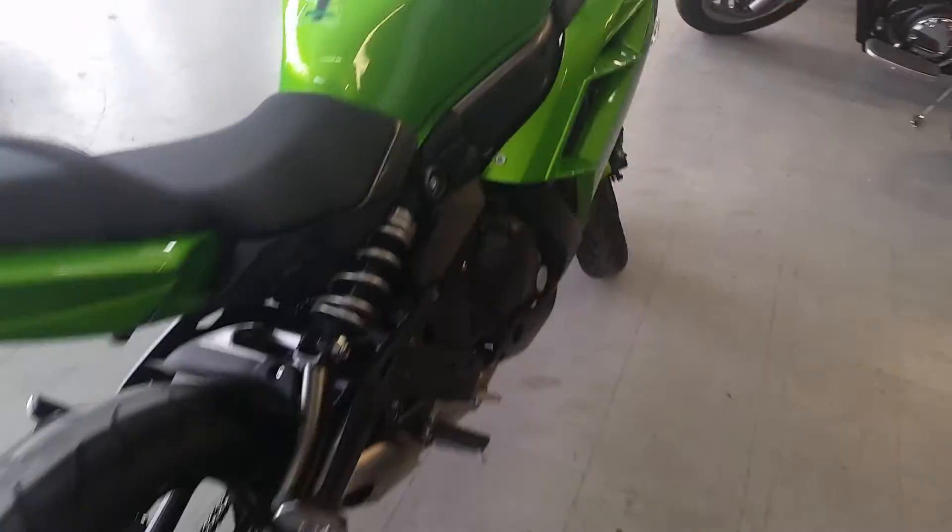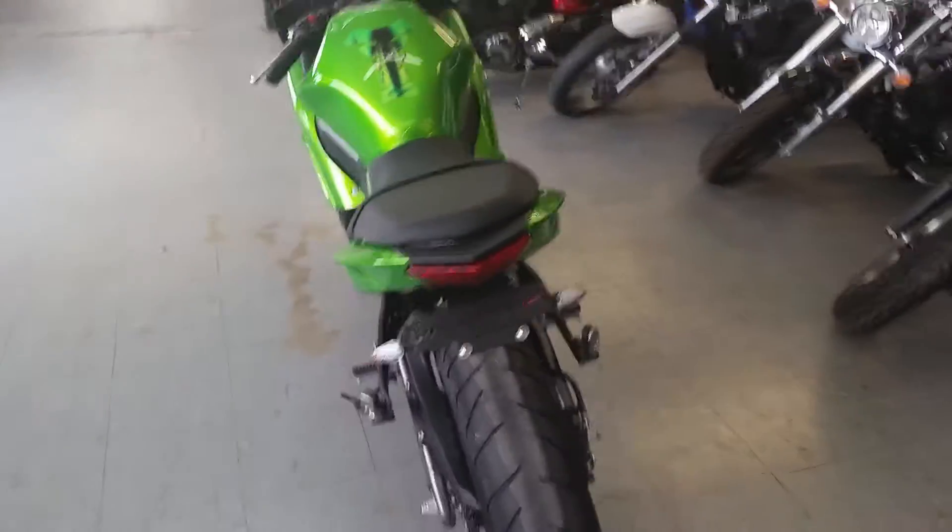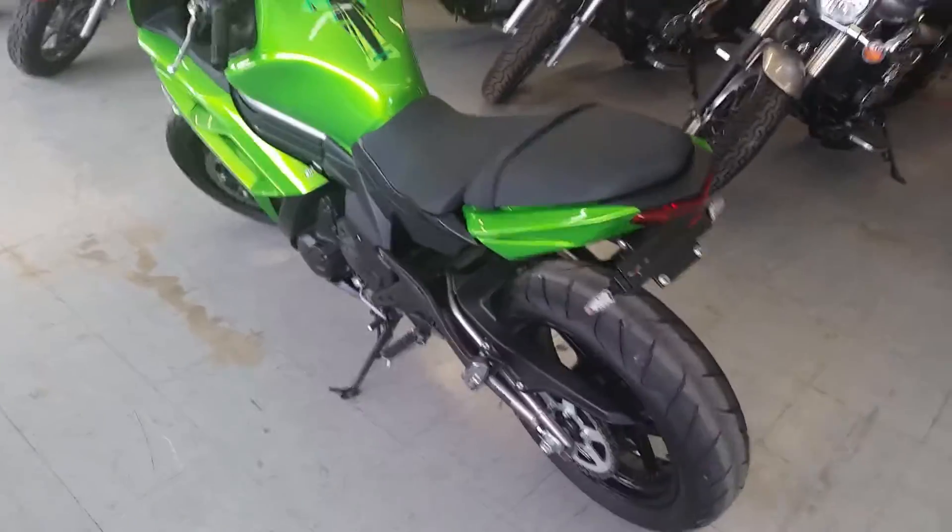Why buy new? You can save thousands. Rock this Ninja for only $109 a month. Visit our website, ApprovalPowerSports.com — we got over 400 used bikes in our showroom for sale.